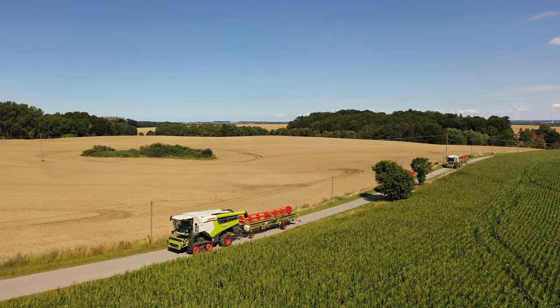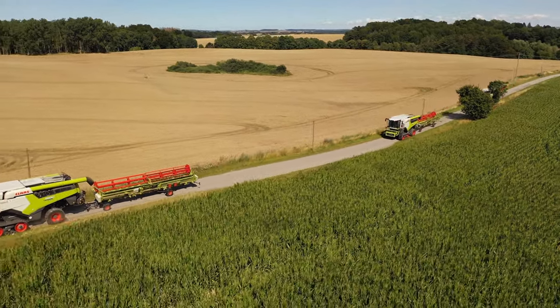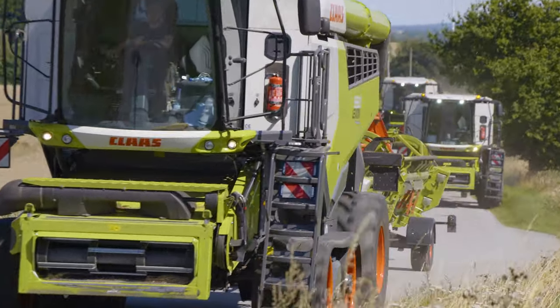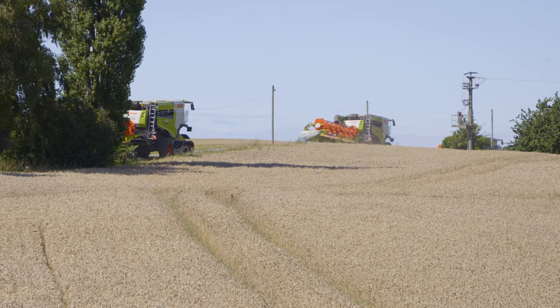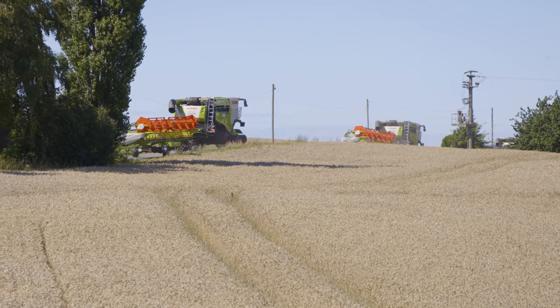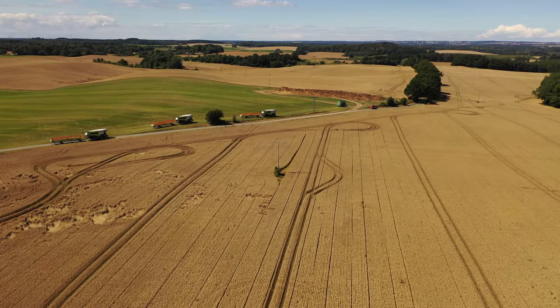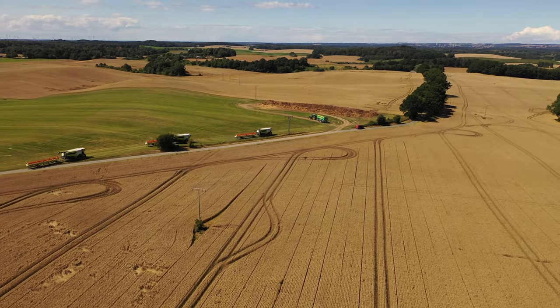Next to the Hohenlöckow farmyard is their agricultural contracting business. Each year they custom farm 9,500 hectares for the estate, as well as a number of clients in the region, ensuring the combines are used on multiple farms. This crew is off to the field around midday, as the morning dew that draws in from the Baltic Sea prevents them from getting an early start on most days.